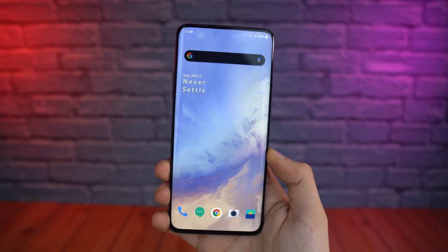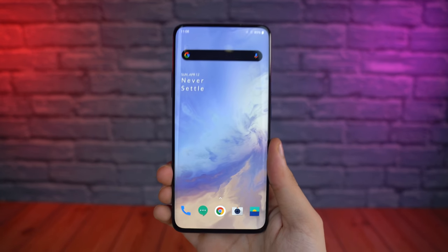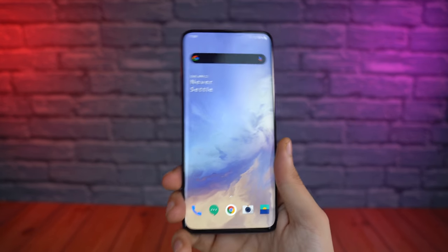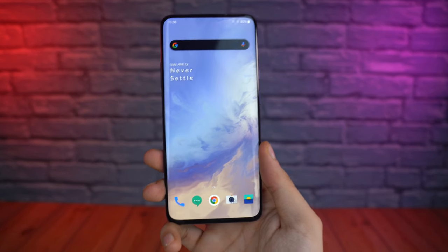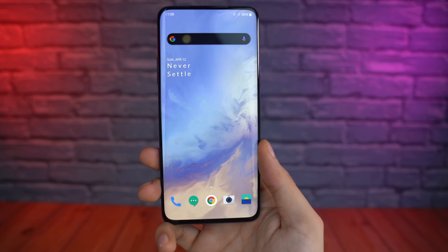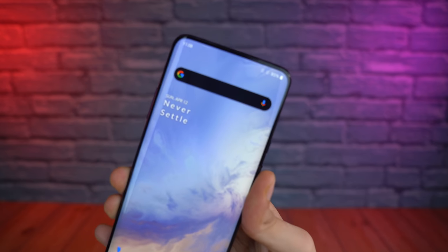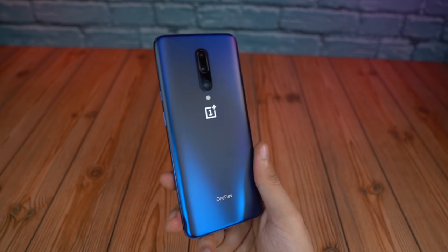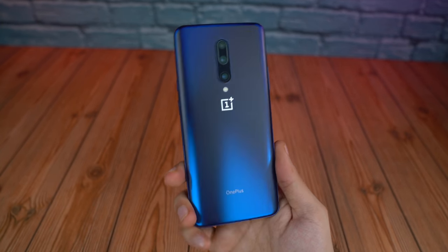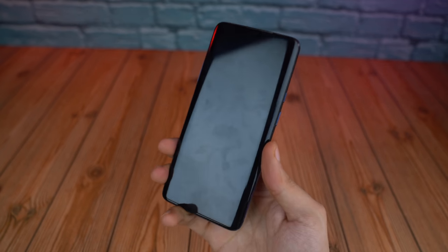All in all, the OnePlus 7 Pro is an absolute steal right now. While it doesn't have a 120Hz display, 5G, IP68 rating, or the ultra-fast wireless charging of the 8 Pro, it's still an absolutely great phone. If you don't care about those things and want to save some serious money, this is the smartphone you should definitely consider. Let me know in the comments whether you agree that the OnePlus 7 Pro is the best value smartphone you can get right now.